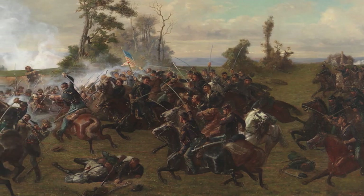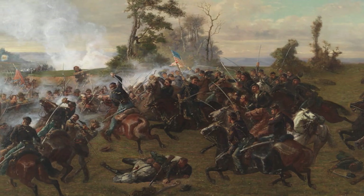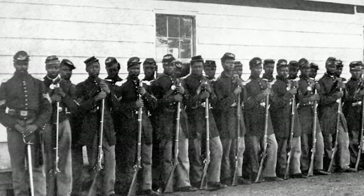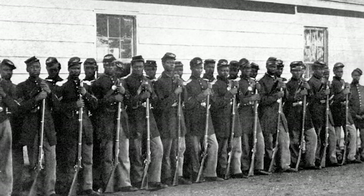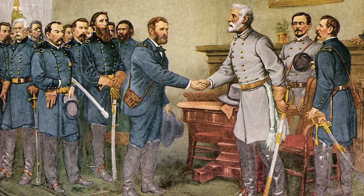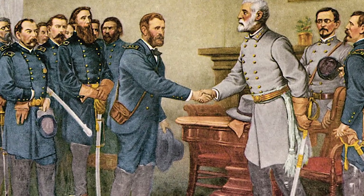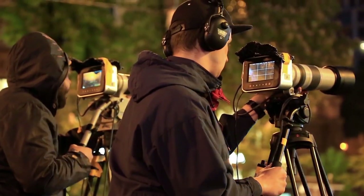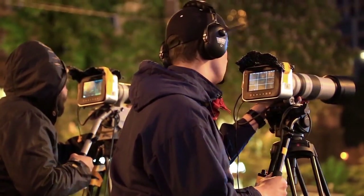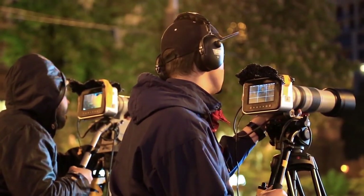Union troops crushed an inferior Confederate force and the road was now open to the Confederate capital, Richmond, Virginia. A Black American unit, the Union 25th Corps, duly took Richmond. After the fall of Richmond and the ensuing Battle of Appomattox Courthouse, Confederate General Lee realized that defeat was inevitable. On April 9, 1865, he surrendered to the forces of the Union's General Grant. This surrender signaled the final collapse of the Confederate forces elsewhere in the following weeks.